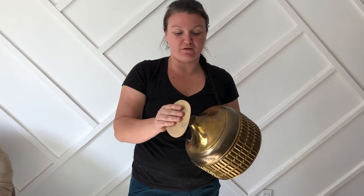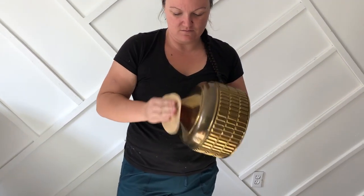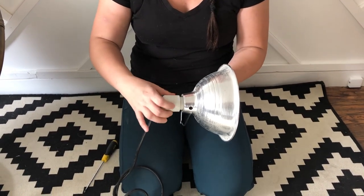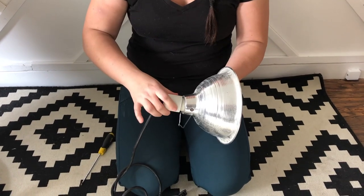I'm going to use some sandpaper and smooth out the area that I just cut. Then I'm going to remove this so I can take it all apart and install it on the brass horn.